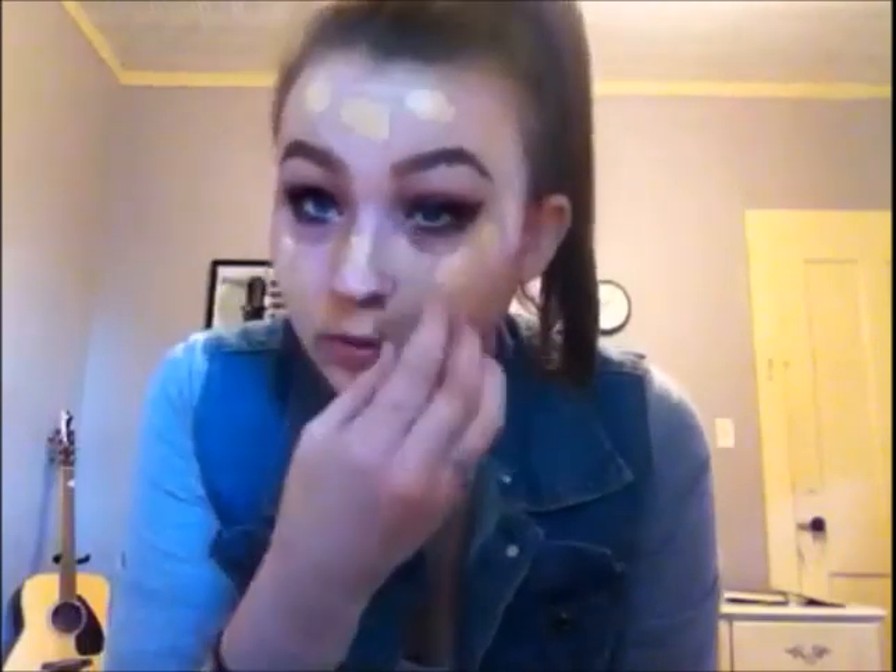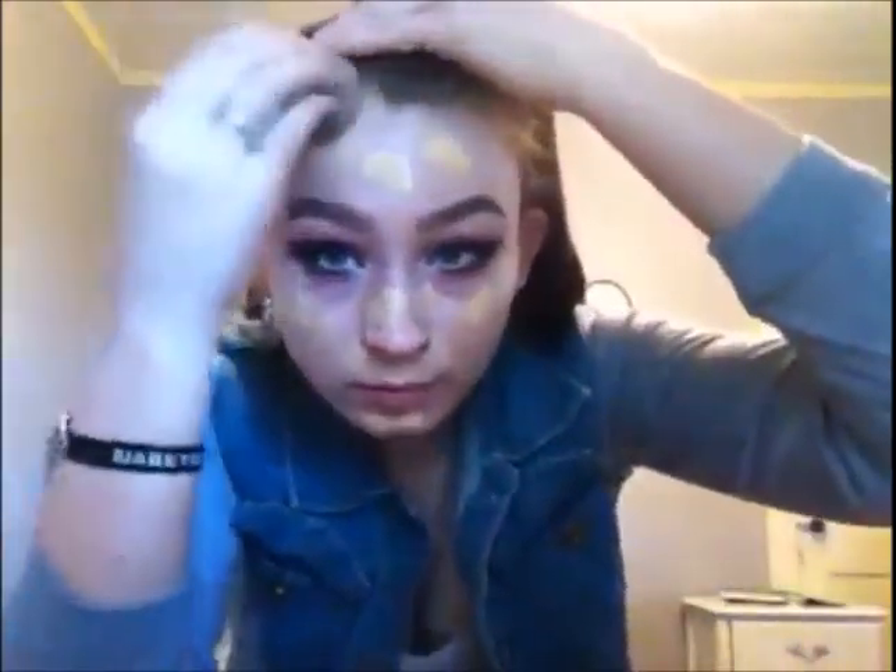Next, I'm going to be taking my knock-off Beauty Blender and my Too Faced Born This Way Foundation in Natural Beige Pearl, taking two pumps of that on my hand. The sponge is already damp. I'm not sure if there's a correct way to apply foundation with the Beauty Blender, but make sure you blend it into your hairline, because you don't want a circle of foundation on your face.